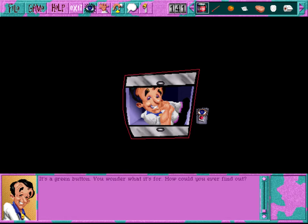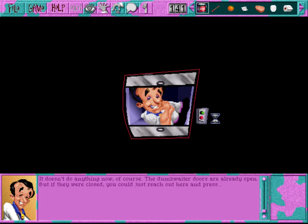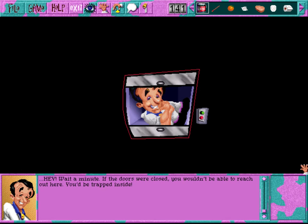This is as uncomfortable as it looks - the only thing you want to do is get out of this sardine can as quickly as possible. It's hard enough to breathe while wrapped up in this position - talking is out of the question, and there's no one around to hear you anyway. For once in your life, you have no urge - at least no urges other than to get yourself out of this dumbwaiter. It's a green button - you wonder what it's for. It's a red button - you wonder what it's for.